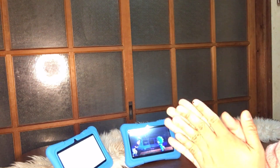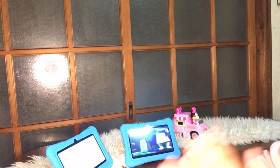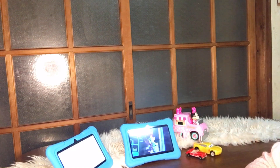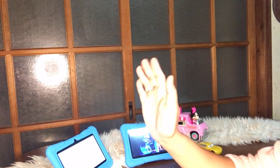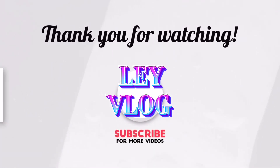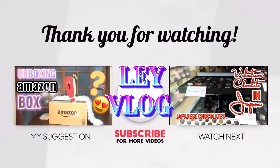So that's our vlog for today. I hope you enjoyed my video. Until next time — thank you for watching, God bless, and more power. Bye guys!